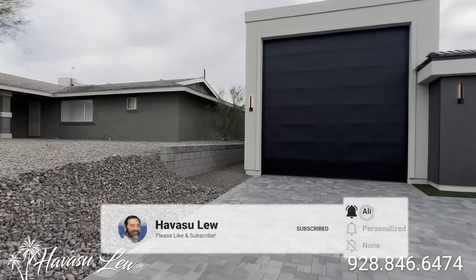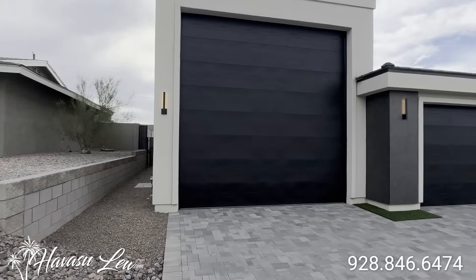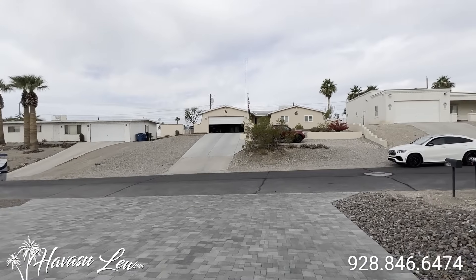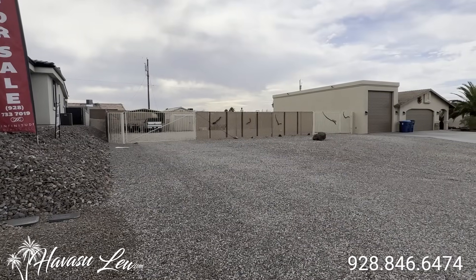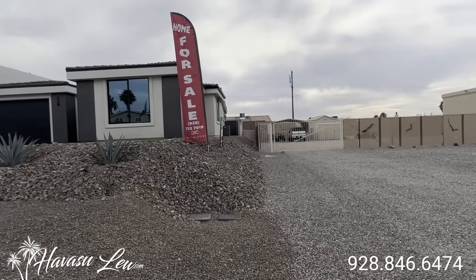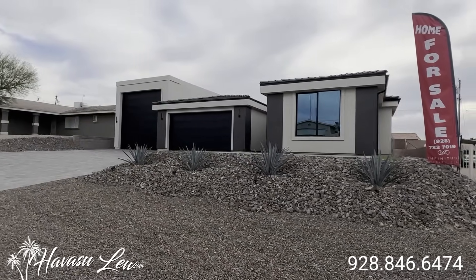Nice south side neighborhood, pretty close to Havasu Riviera. Nothing really junky around. The house next door is on two lots so they have a lot of side parking, which is probably good for this house — gives you a little space. Let's go on in and check it out.